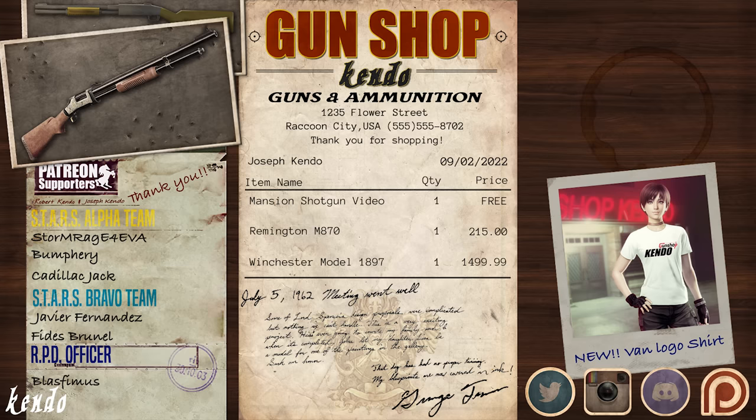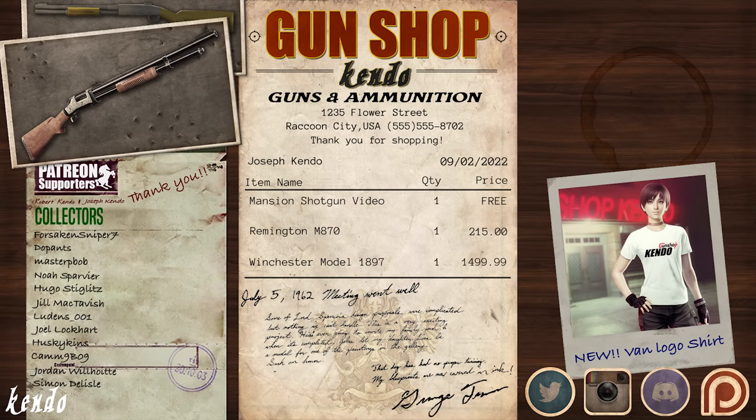So, that's it for the mansion shotgun — the vintage hunting shotgun of Oswell E. Spencer's personal collection, with a history stained with the blood of its enemies, and all who wish to wield it. Be sure to check out our Kendo Gun Shop merchandise; our first two shirt and sticker designs are now available — you can find the link to the shop down below. If you'd like to help the Kendo Gun Shop expand its business past Raccoon City, share the video with your friends to help spread the word, or feel free to leave us a tip over at our Patreon, link in the description. Make sure to leave us a comment on what guns from the series you'd like to see a video on next, and don't forget to come back and visit us at the Gun Shop for more content about the firearms of Resident Evil.